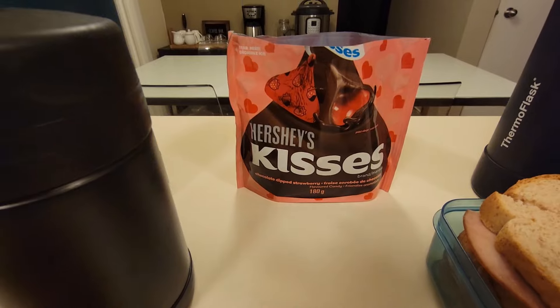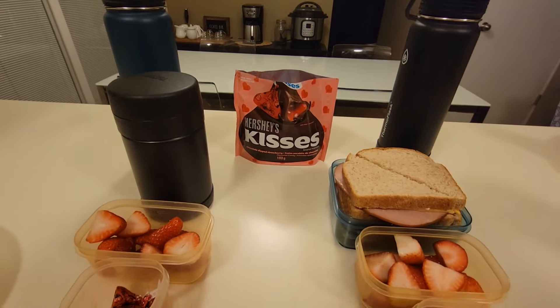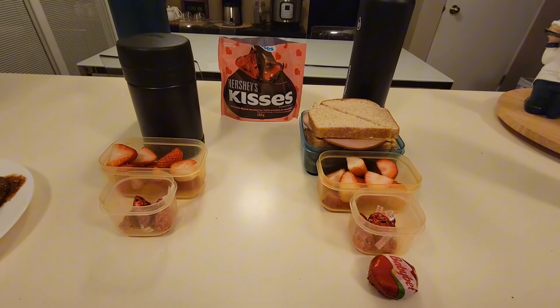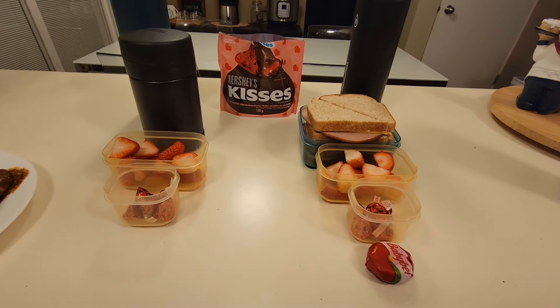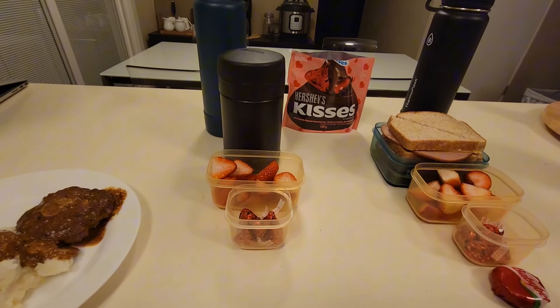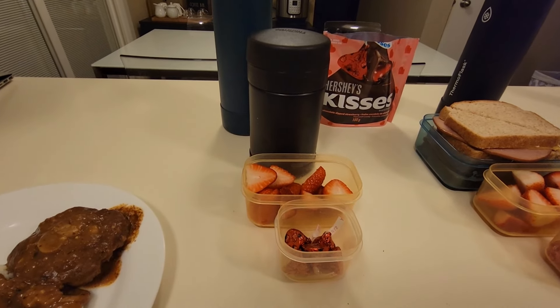These Hershey's Kisses are chocolate dipped strawberries. I went to the dollar store yesterday looking for more Valentine's Day treats to pack in the kids' lunches, but I guess I'm late to the party because they're already putting out the Easter stuff, so they had very little Valentine's Day items. I don't know if I'll be able to find anything else for the rest of the week but I hope so.